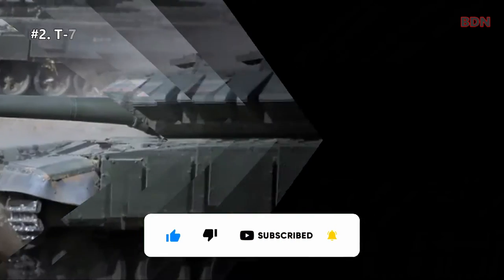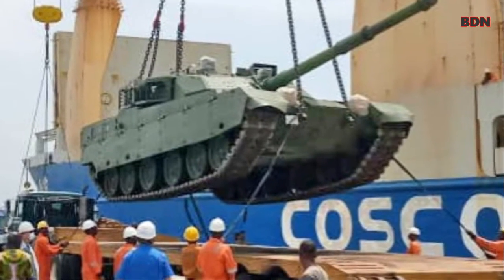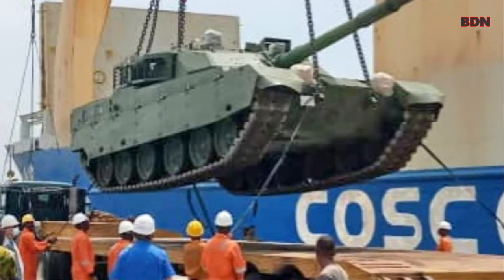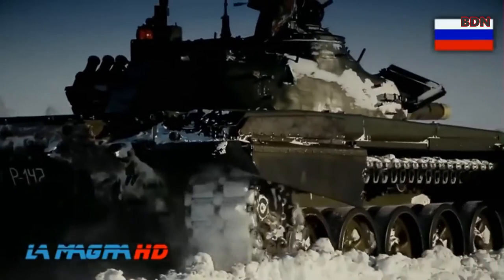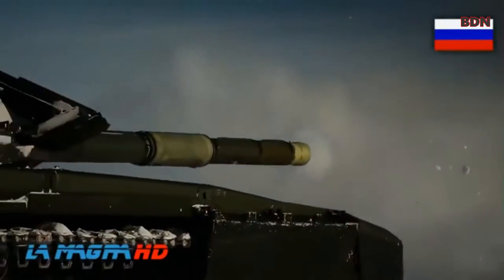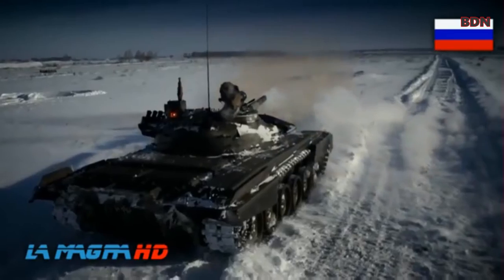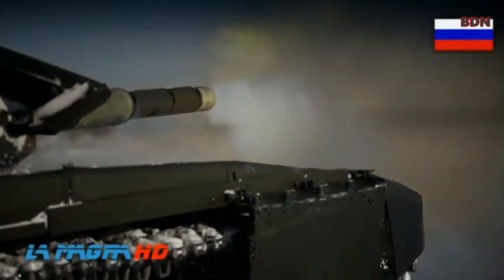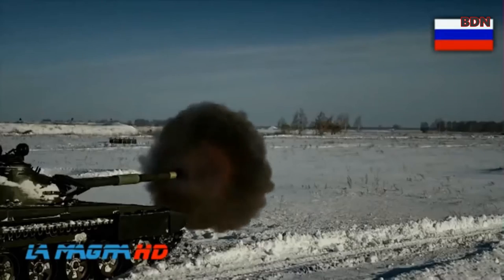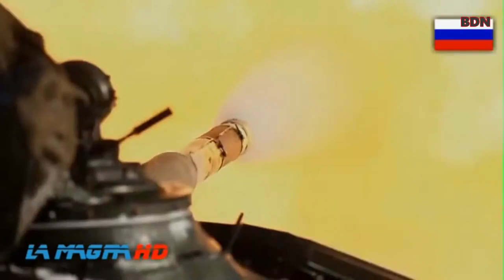Number two: T-72 B3M. The T-72 is a second-generation main battle tank that entered production in 1971. It was designed by Uralvagonzavod from 1967 to 1973, and entered service in the Soviet army in 1973. It was widely produced and exported, with more than 25,000 units seeing service in 40 countries.